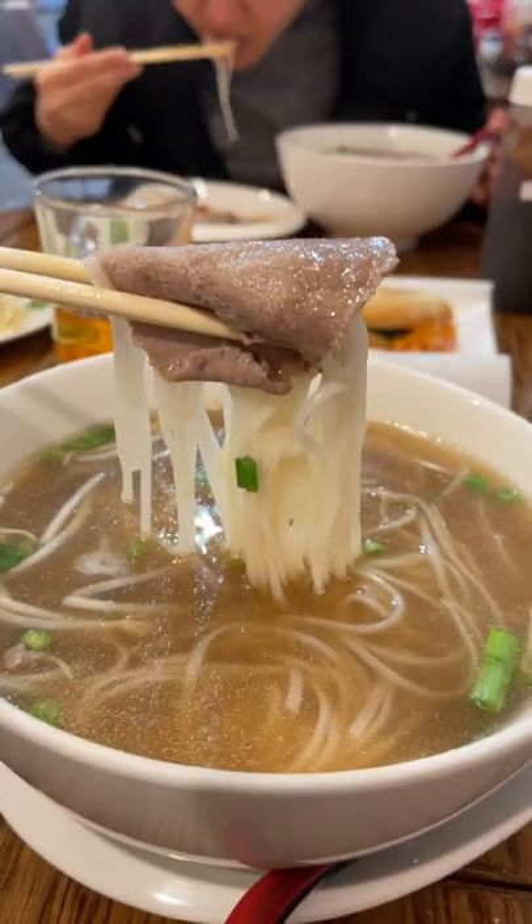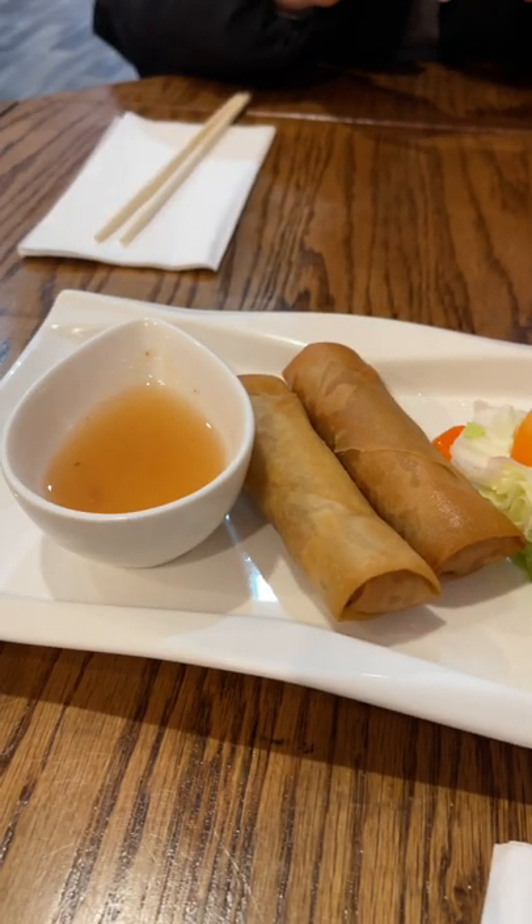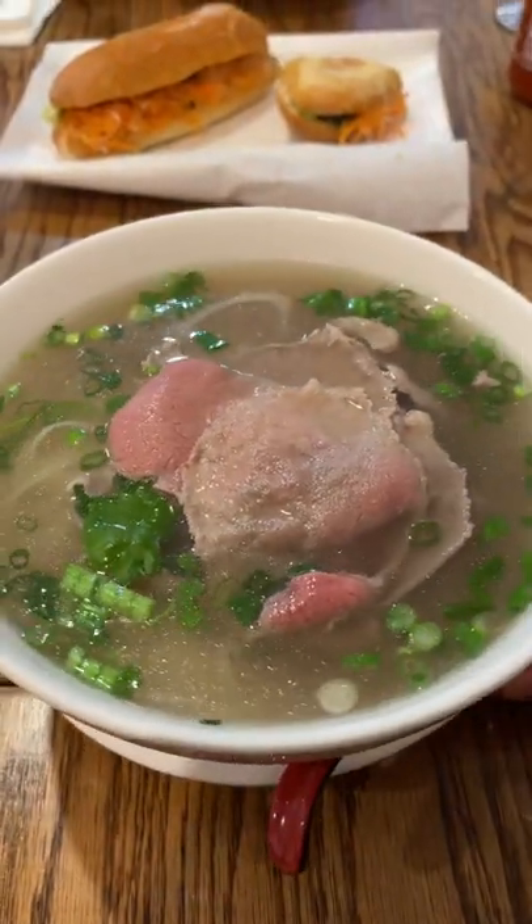On our recent trip to Atlantic City, we stopped by one of my favorite fall restaurants. It's called Oxtail and it's one of the true hidden gems here in South Jersey. For our visit, we got the spring rolls, banh mi with marinated pork, and pho with raw brisket.